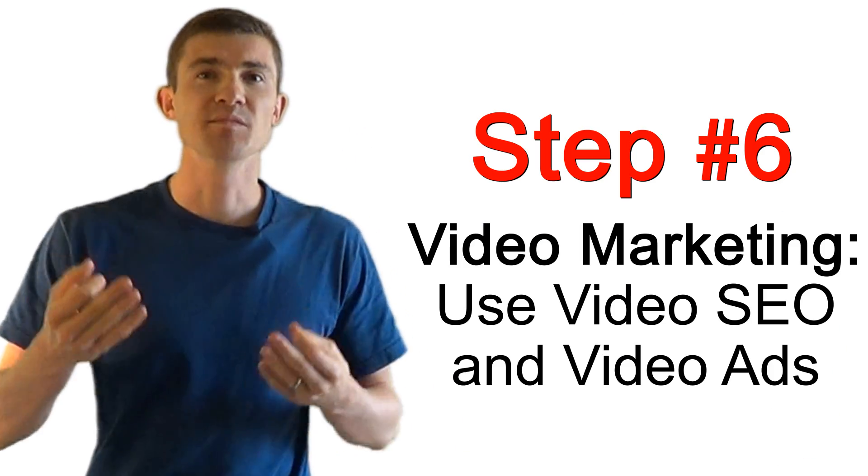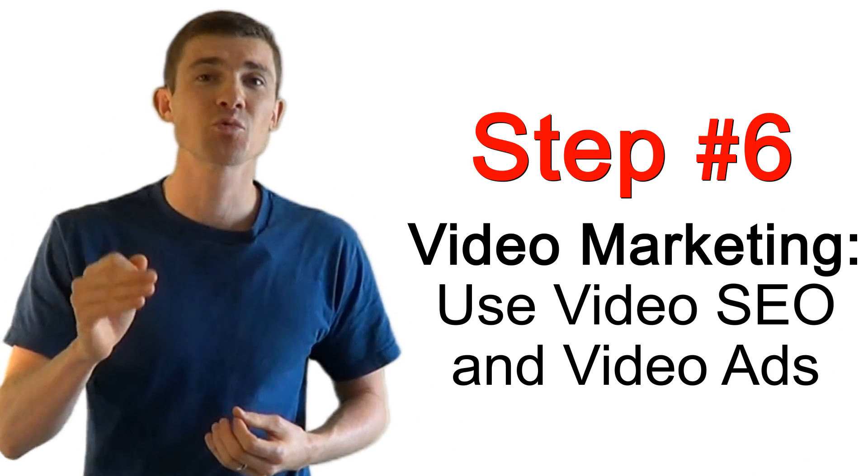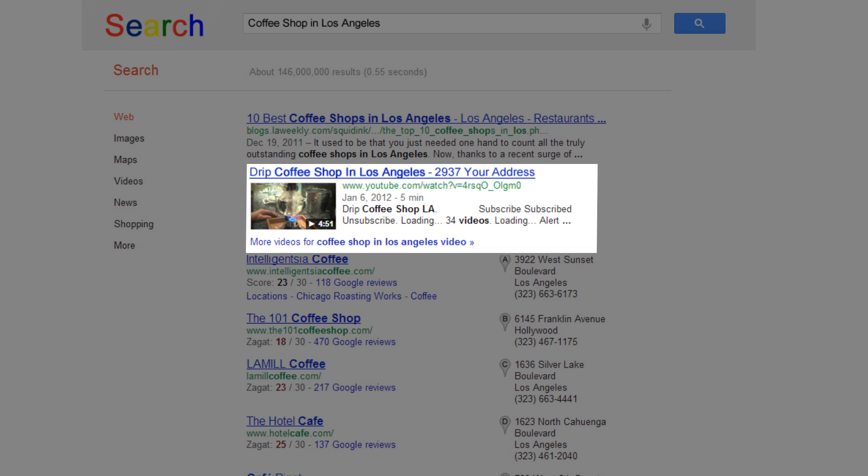The sixth method, which in my opinion is the most effective method if done correctly, is getting your video ranked in Google with video SEO. The problem is most people don't know how to do this effectively, and when they try, they usually get it wrong.